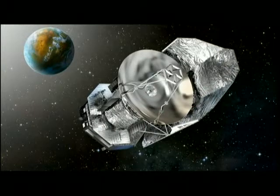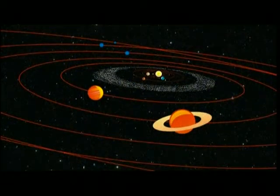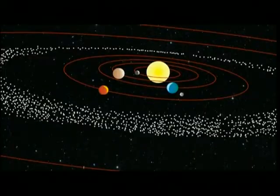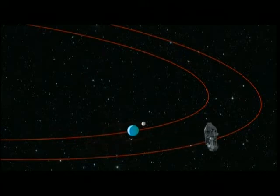Herschel will be the largest telescope ever launched into space and will open a brand new window for astronomical research. It's three and a half meters in diameter — it's absolutely enormous. We're putting Herschel at the L2 point, a place where you can actually orbit a satellite and it will stay in the same position relative to the Earth.